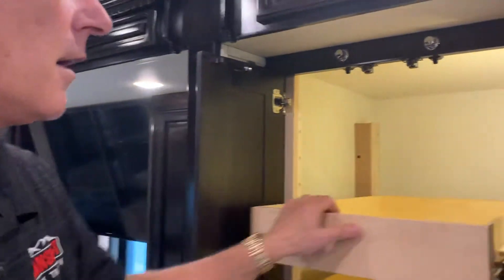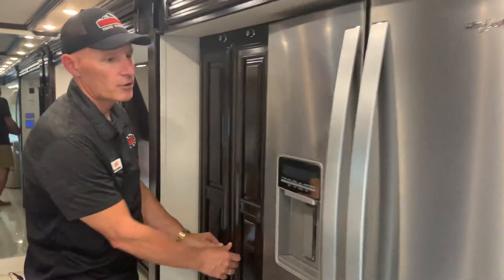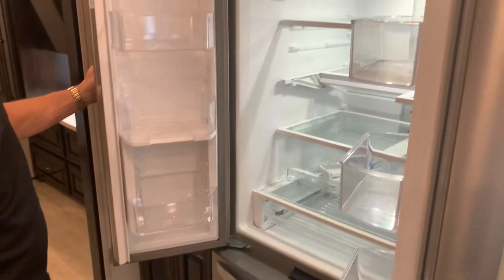Across from the half bath you have a very generous pantry, all backlit — plenty of space for all your cooking needs, amenities, and spices. You have a Whirlpool refrigerator with plenty of space, including a pullout drawer on your freezer.